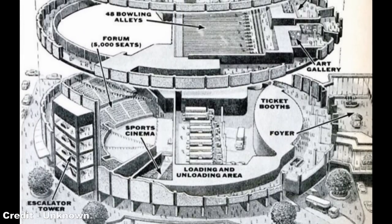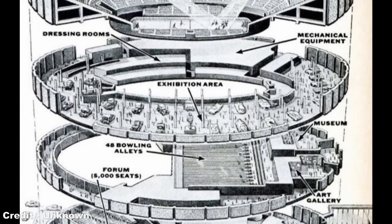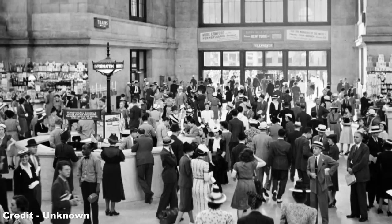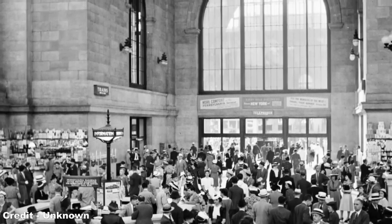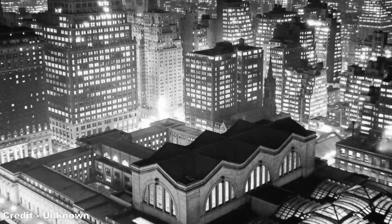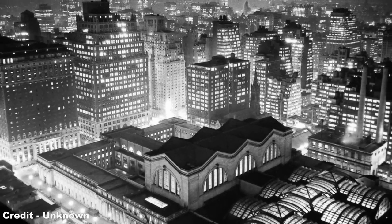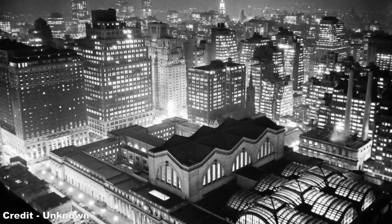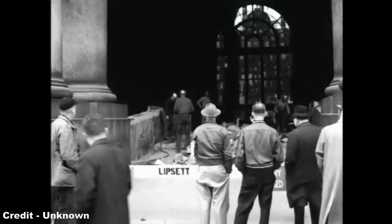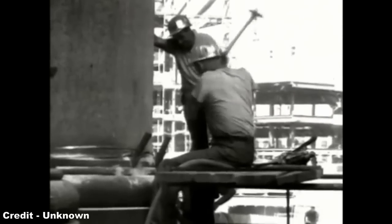In exchange for the air rights, the Pennsylvania Railroad was allowed a brand new air-conditioned train station and a 25% stake in the Madison Square Garden complex, consisting of a 28-storey hotel, a 34-storey office block, and a multi-use sports arena. The announcement of Penn Station's redevelopment sent shockwaves across the architectural world, and dozens of modern architects demanded preservation orders be placed on the ornate station building. In spite of public opposition, fuelled largely by a campaign led by the New York Times, the Department of City Planning voted in January 1963 to start demolishing the station that summer, and on October 28th, the first bulldozers arrived to tear down the structure.